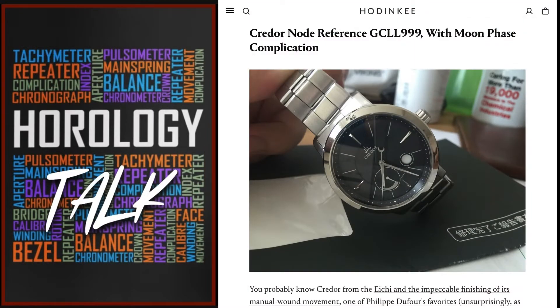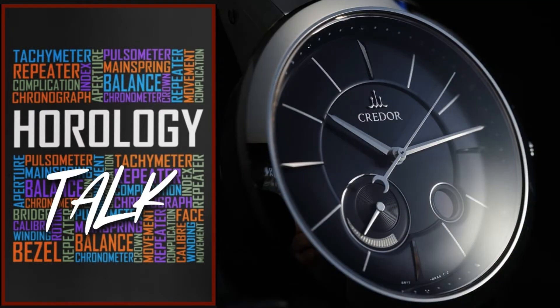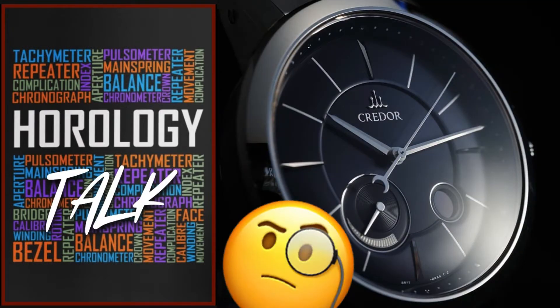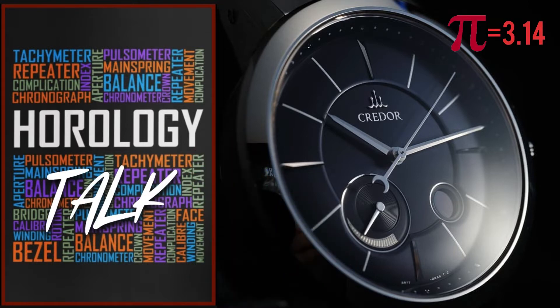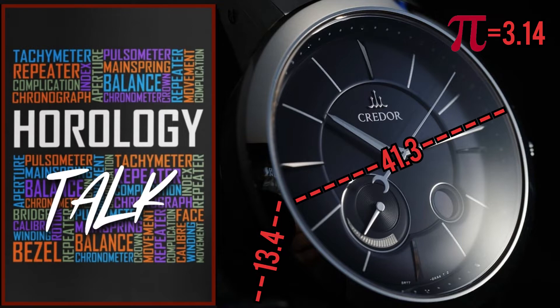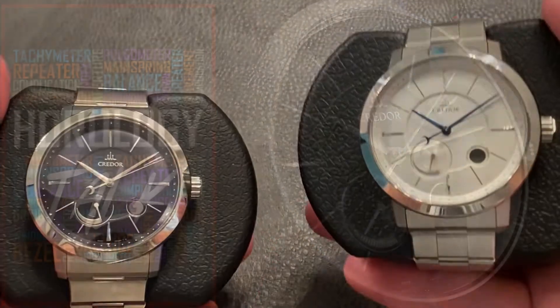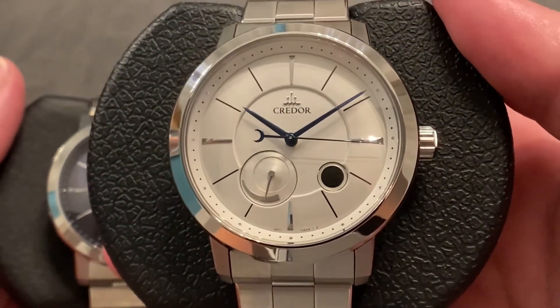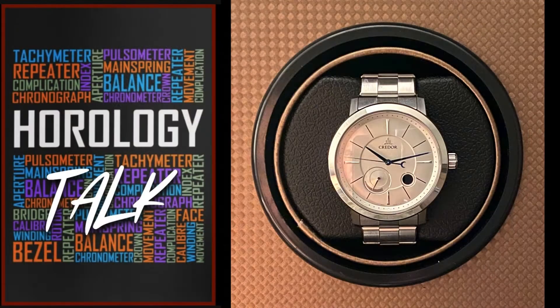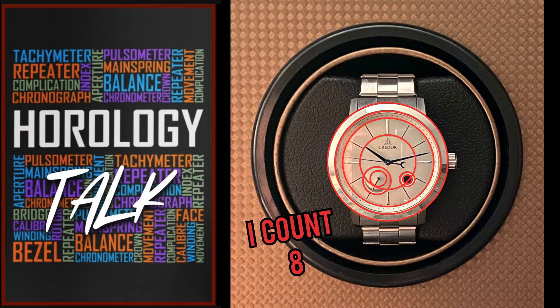I recently came across an old Hodinkee article from 2016. In the article they talk about the proportions of the Krator GC-LL999. You might see some numbers that aren't just coincidence. Pi equals 3.14. The diameter of this watch is 41.3, and the height is 13.4. Do you see what Krator did there? Not to mention hiding the mathematics of circles in their case proportions, they also hit a lot of circles on that dial. How many circles can you count? I'm not even going to try to count the circles in the power reserve indicator.